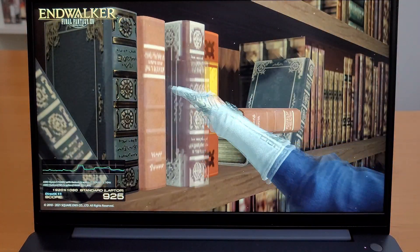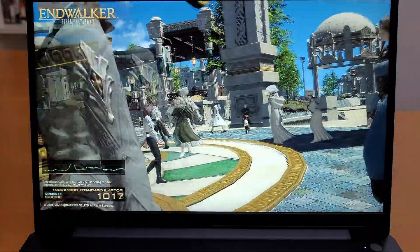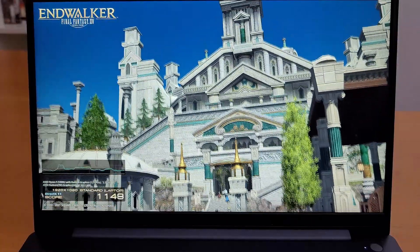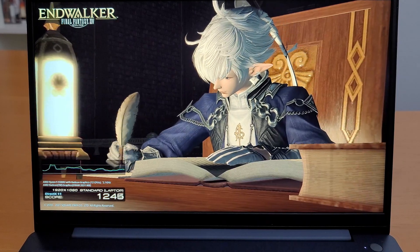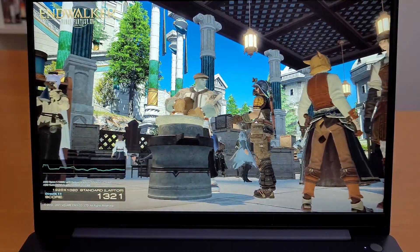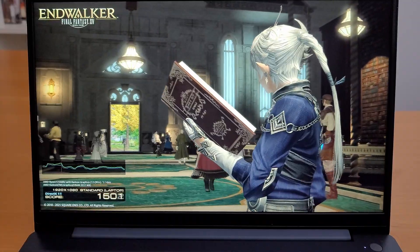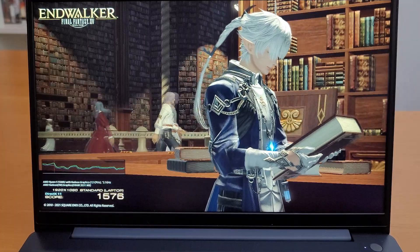AMD Ryzen 5 5500U with integrated R7 graphics — it seems to be running pretty good. I could probably play any triple-A game on this laptop; just lower the settings a little bit and it will still run fine. My final thoughts on what I think about the laptop will be towards the end of the video.